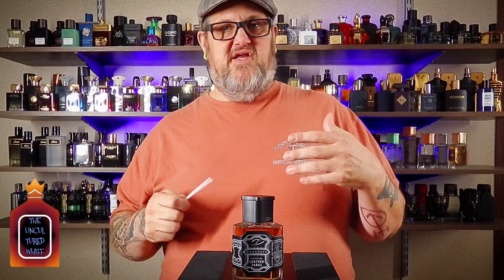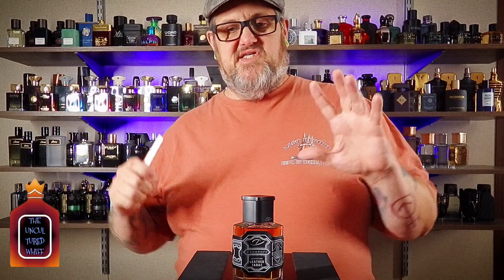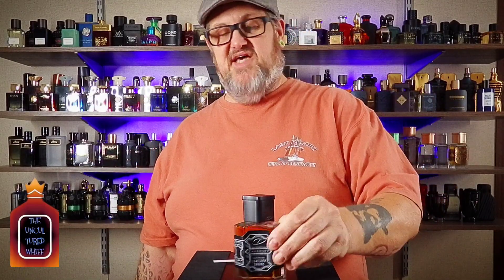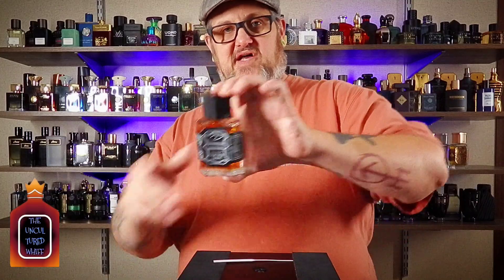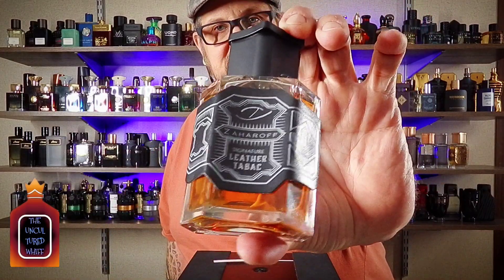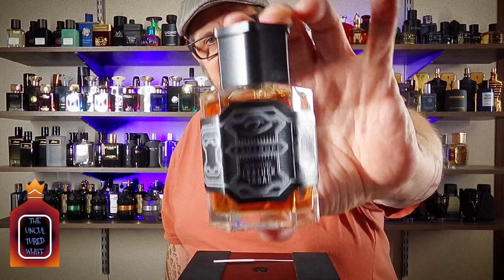You get some sweetness from the praline and honey, and a little more staying power because it's all tied together with frankincense. It really is a fantastic scent. I'm going to go out on a limb and say this is my favorite other than Signature Pour Homme by Zaharoff. This is wonderful.